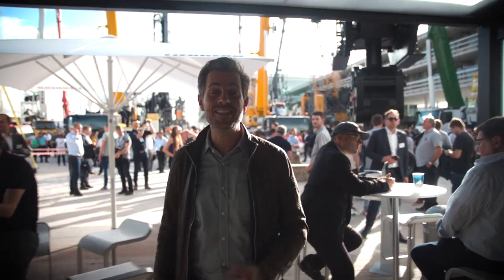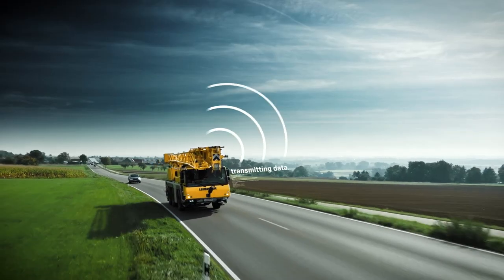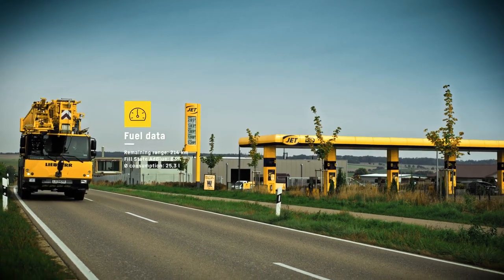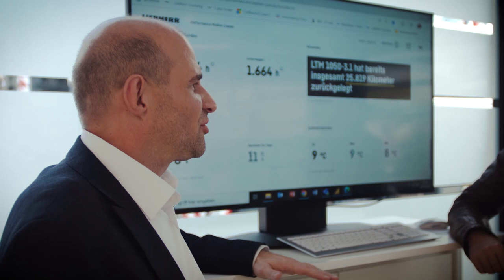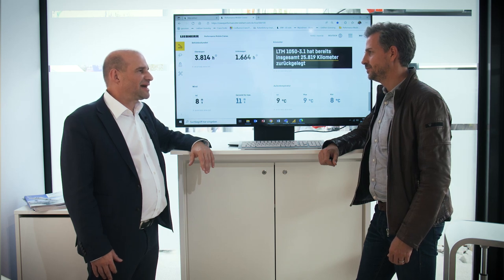New cranes, new solutions — ideally all connected to each other. At Bauma, we're presenting our new telemetry solution for mobile cranes for the first time. Wolfgang, what's this all about? It's actually quite simple — you might have already used something like it in your own car. Via an app, I can control certain parts of my car, enter an address into the navigation system remotely, or view information like fuel consumption or tire pressure. While this quickly becomes a gimmick for a car, it's very useful for a mobile crane. I can see at a glance whether the crane can manage another lift today, whether it's in eco-mode or eco-drive, and react accordingly. These things mean a significant increase in efficiency and of course save money for the crane operator.